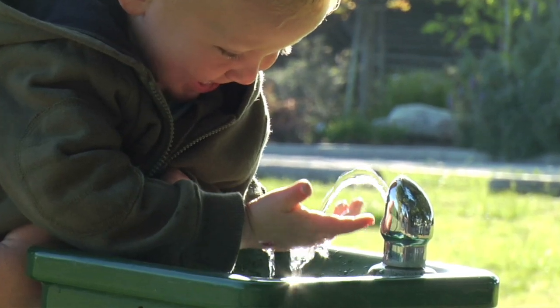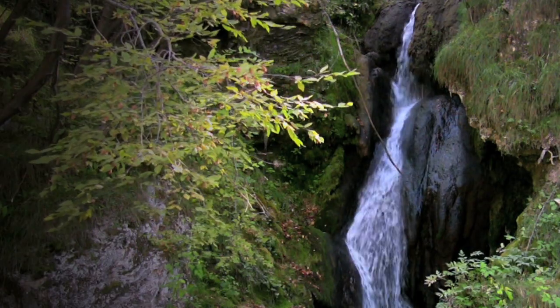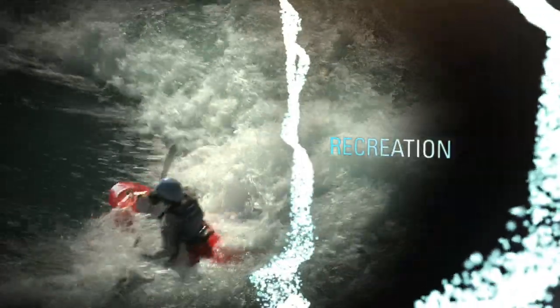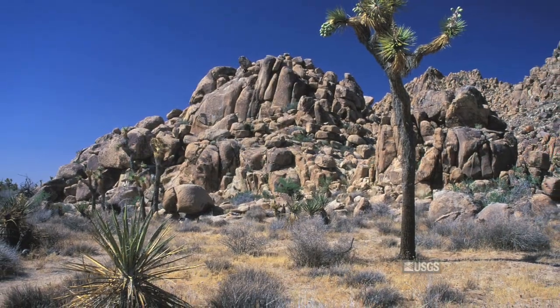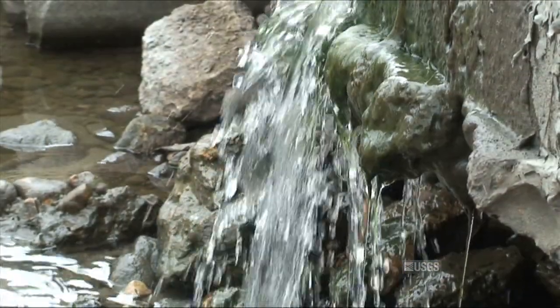Water — fundamental to life, critical to the nation's infrastructure, a key component of the landscape, a source of energy, and essential to recreation. The demand for water in a growing nation is huge. Water is not always plentiful and it can be used beyond its limits. Tracking our nation's water resources to ensure a clean and plentiful supply is an important task of the federal government.